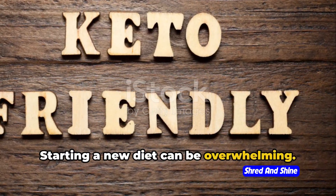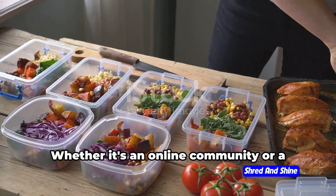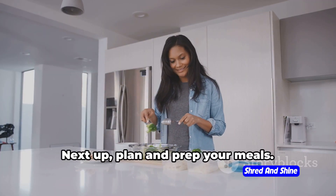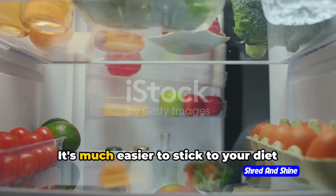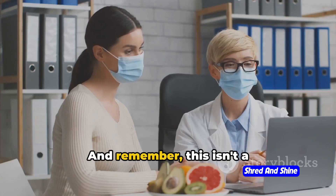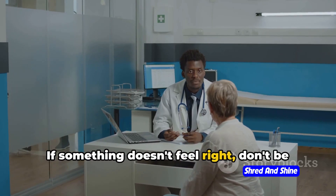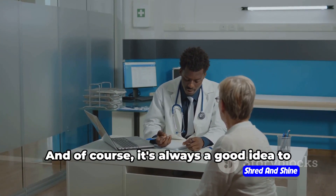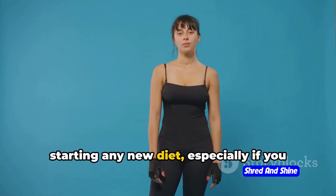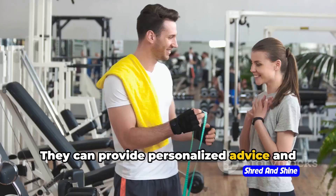Starting a new diet can be overwhelming, but we've got some tips for you. First, find your keto tribe — whether it's an online community or a buddy who's also on the journey, having support can make all the difference. Next, plan and prep your meals; it's much easier to stick to your diet when you've got a fridge full of keto-friendly options ready to go. Listen to your body, and don't be afraid to adjust your macros or food choices. And of course, consult a healthcare professional before starting, especially if you have underlying health conditions — they can provide personalized advice and monitor your progress.